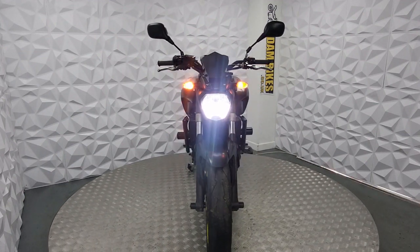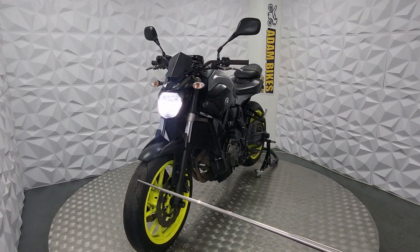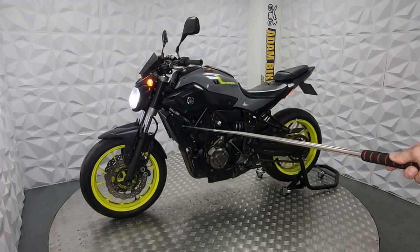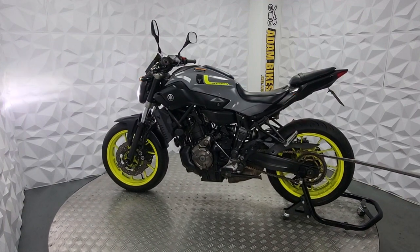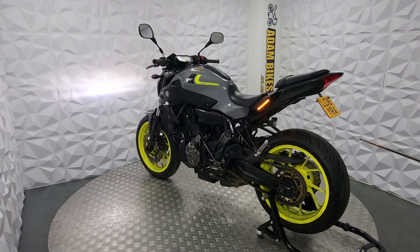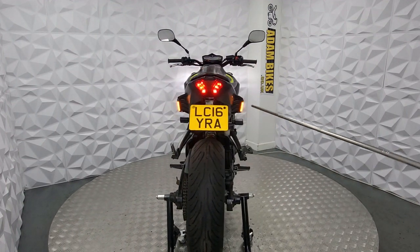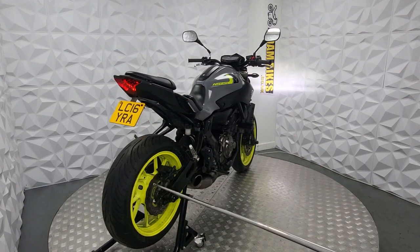Nice bike, ready to ride away. Starting with the good points: you've got Supercorsa tyres at the front — they're not brand new but they've got plenty of life on them. Good wavy discs, crash protectors, a radiator guard — very important to have on these. You've got a good rear chain with plenty of life on it, good tyres at the back which are dry and wet tyres. Nice tail tidy, and good LED indicators at the back — a really good touch.